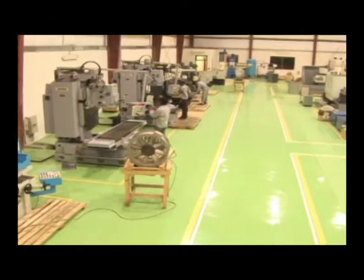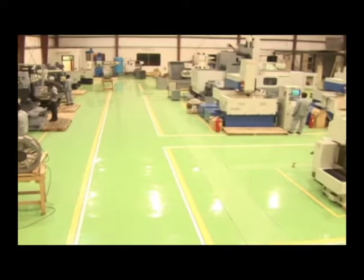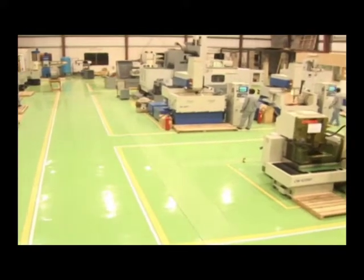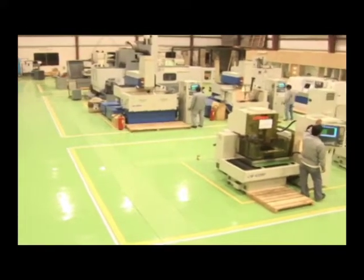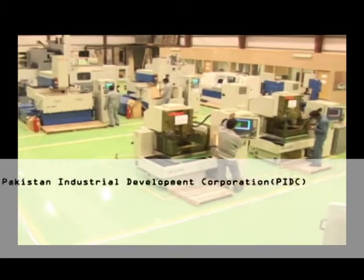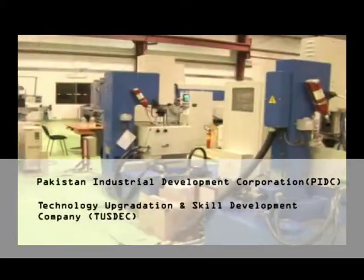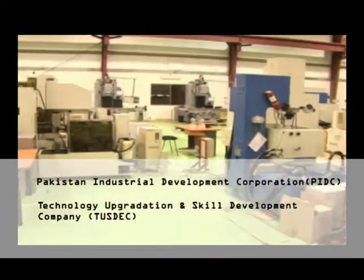This Karachi Tools Dyes and Mould Centre project was conceived by the Ministry of Industries, Production and Special Initiatives, in coordination with the state-owned company Pakistan Industrial Development Corporation and its subsidiary, Technology Upgradation and Skill Development Company.